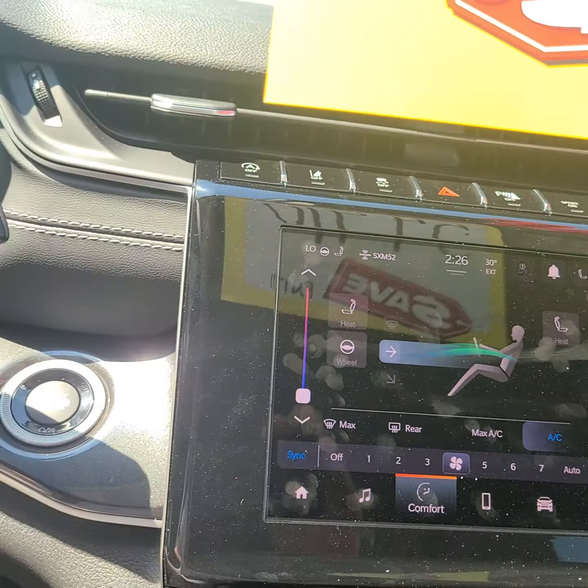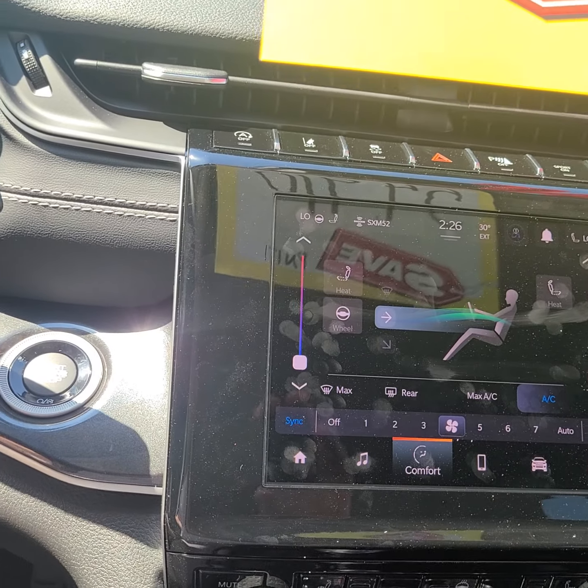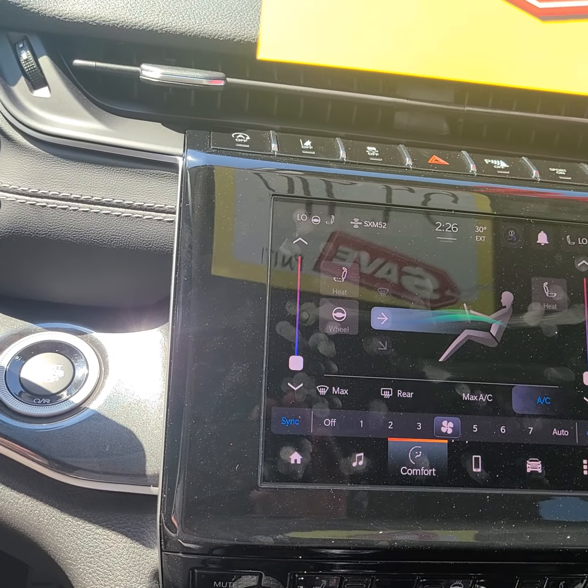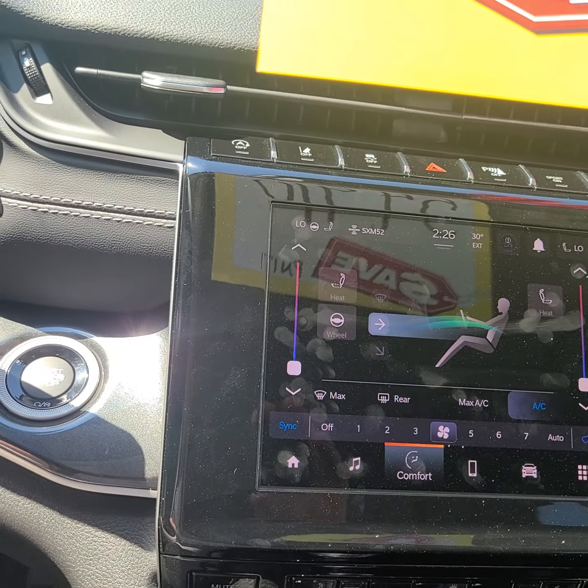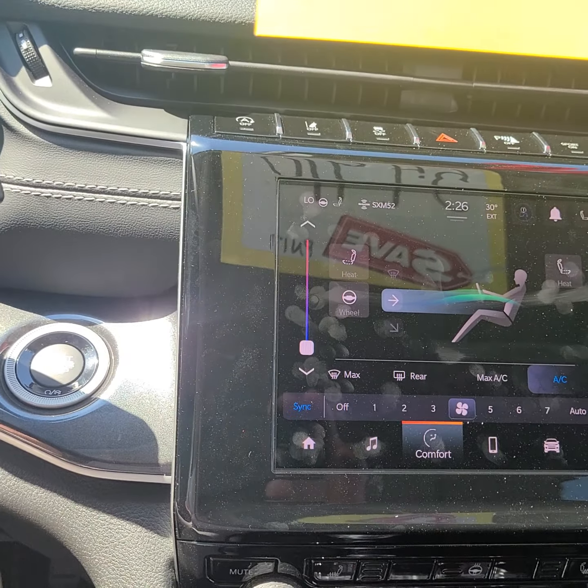There is a start-stop feature on this one. When you're at a stoplight and you press the brake, the engine shuts off and runs on battery, and then when you take your foot off the brake, the engine starts up again and you can continue driving like normal.